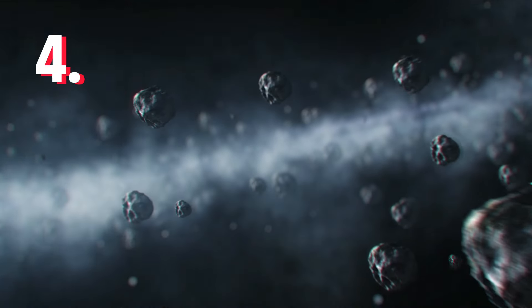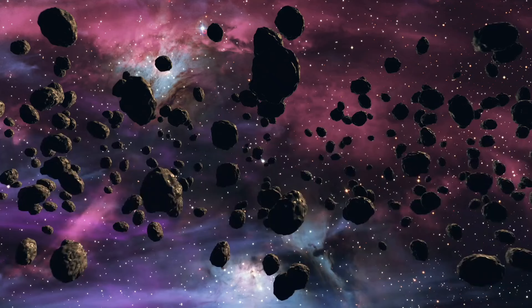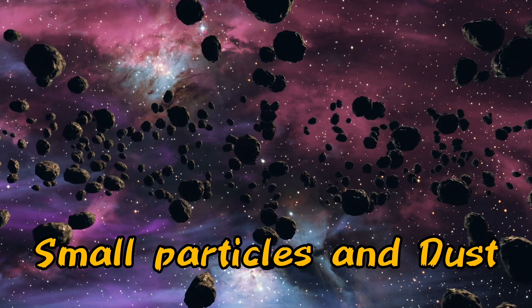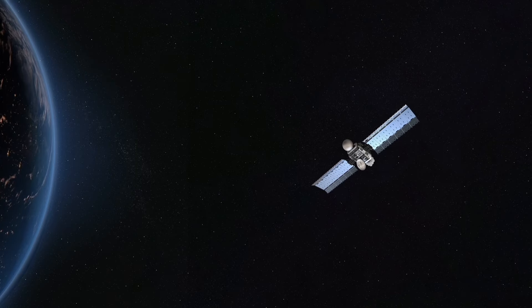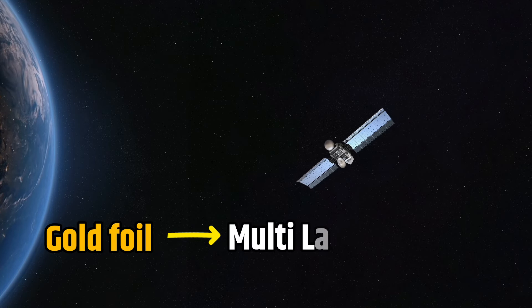Fourth, there are numerous asteroids and tiny particles continuously floating in space. The insulation layers serve as a protective barrier, shielding the satellite from these small particles and dust. By providing these layers of insulation, satellites can operate more effectively. So this is why the satellite is covered with the gold foil, which is basically a multi-layer insulation.